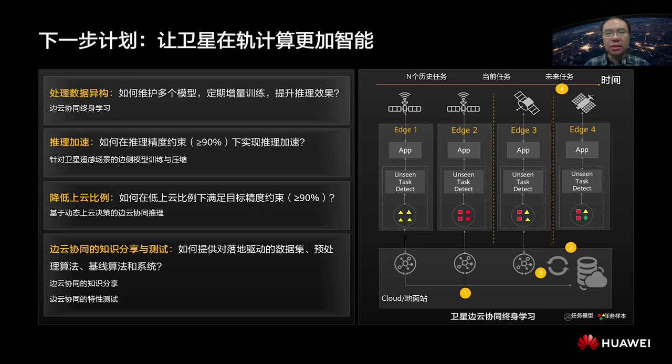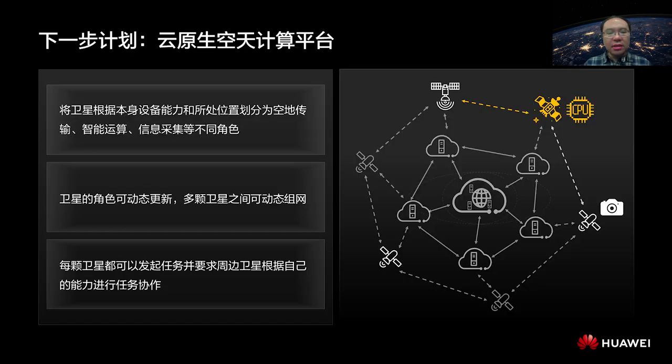The other plan is to build a cloud-native aerospace computing platform. We will define the roles of satellites based on their devices and locations. For example, there are satellites responsible for communication with the ground, for data and image collection, or for intelligent computing. These satellites are dynamically networked to negotiate and collaborate with each other. This process needs more intelligent networking and better service collaboration, which are to be explored and realized by KubeEdge.